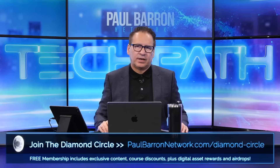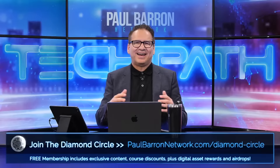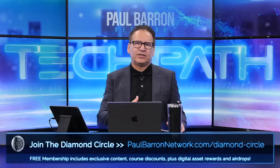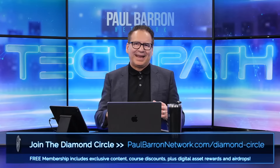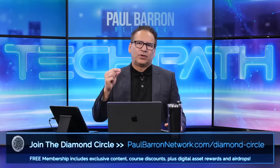If you're not in our Diamond Circle, get in — it's free, just click the link below. If you're listening on the podcast, you need to jump over to YouTube to experience the live polls and charts. Search 'Paul Baron Network' on YouTube, click subscribe, and turn on the bell for live stream notifications. Hit me up on Twitter at Paul Baron — I'll catch you next time right here on Tech Path.